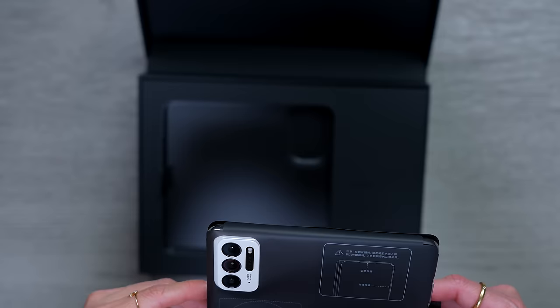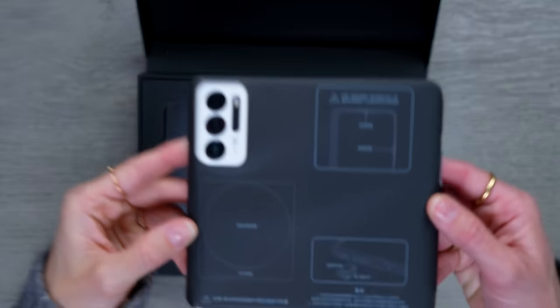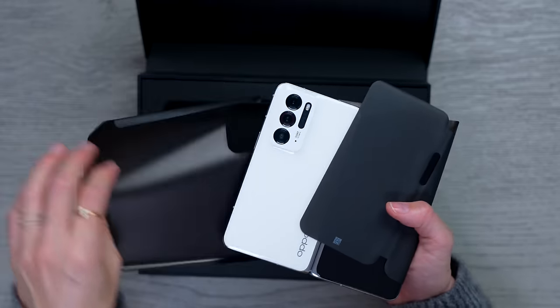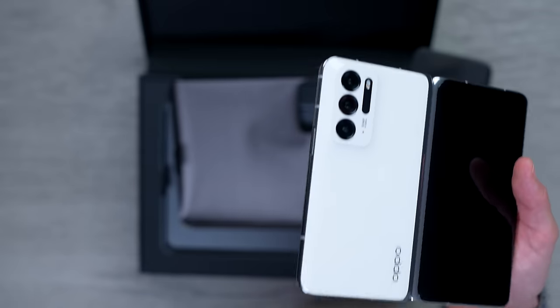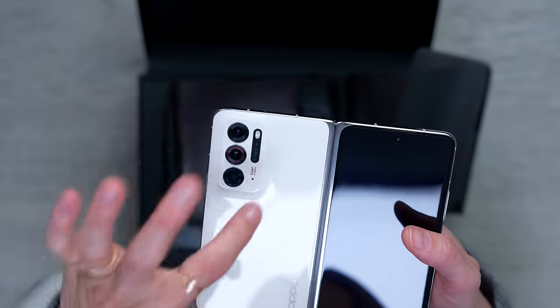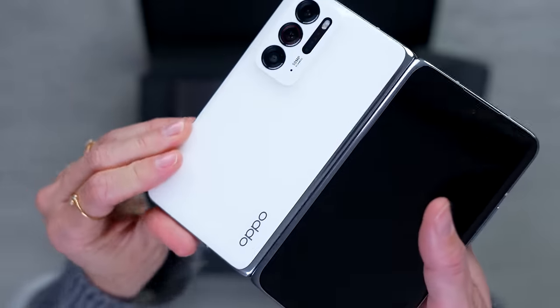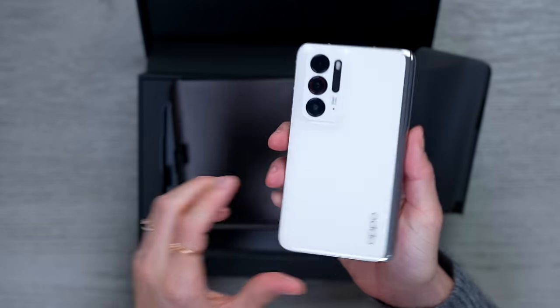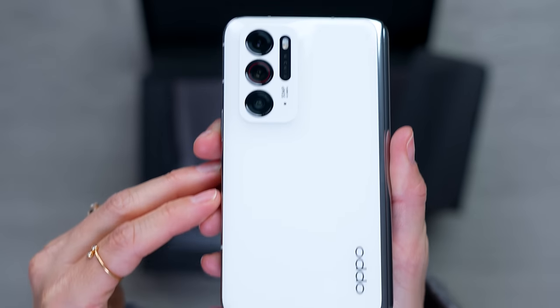I don't understand anything that this says. So this looks like it's the white version. This design — like even on the Find X5 — I don't know what to call it, it looks like a little snow bank, you can just ski down it. I like that it's so seamless. I really like this hinge. This feels great. Okay, so there it is — there's the white.